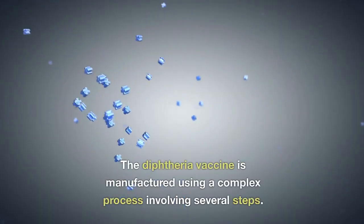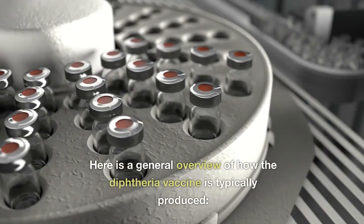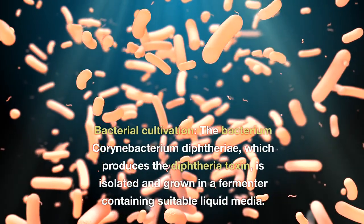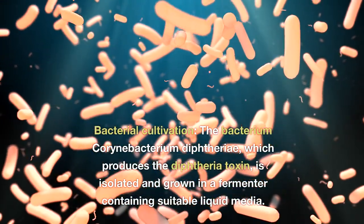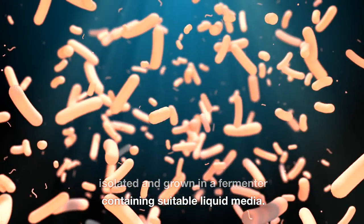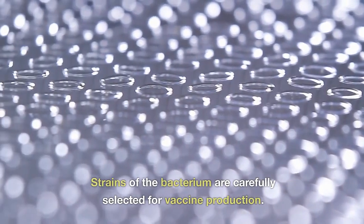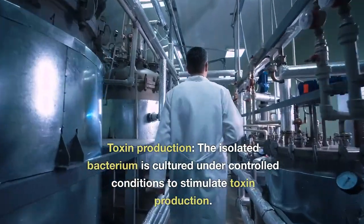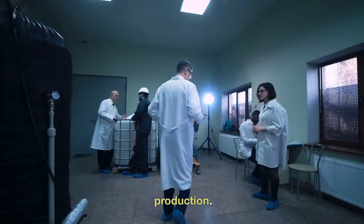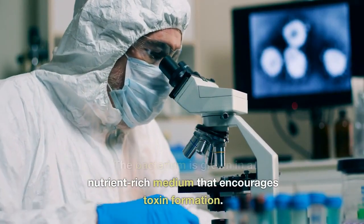How is the diphtheria vaccine manufactured? The diphtheria vaccine is manufactured using a complex process involving several steps. Bacterial cultivation: the bacterium Corynebacterium diphtheriae, which produces the diphtheria toxin, is isolated and grown in a fermenter containing suitable liquid media. Strains of the bacterium are carefully selected for vaccine production. Toxin production: the isolated bacterium is then cultured under controlled conditions to stimulate toxin production, grown in a nutrient-rich medium that encourages toxin formation.